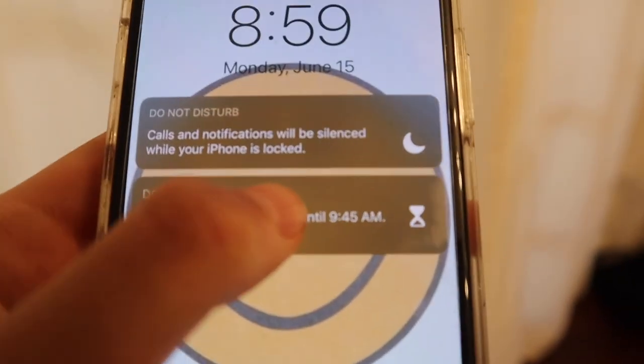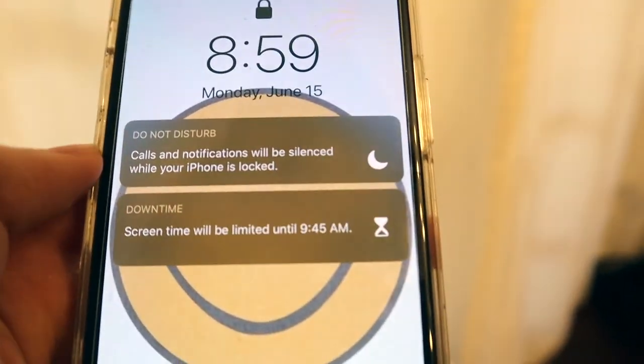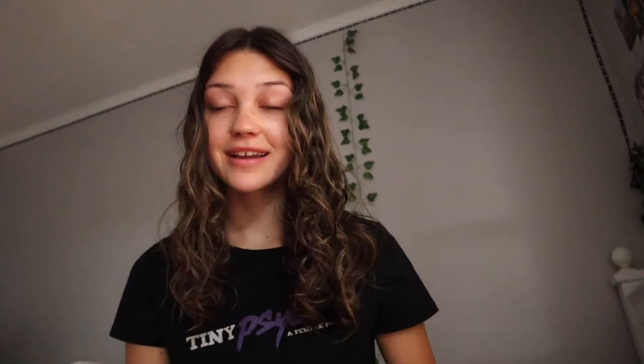I have my screen time limited until 9:45 because I try not to go on my phone for the first hour I'm up. It's really important for me to be positive, productive, and motivated in the morning because that's what helps me get things done during the day. If my morning is off to a good start, then my day is off to a good start.